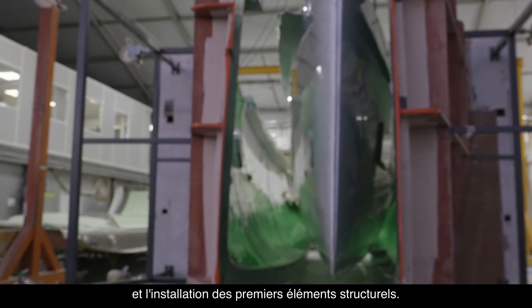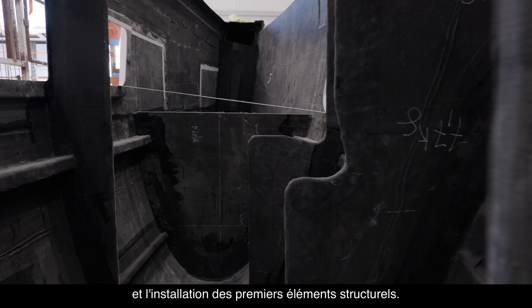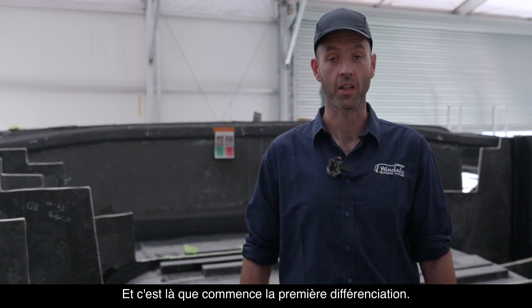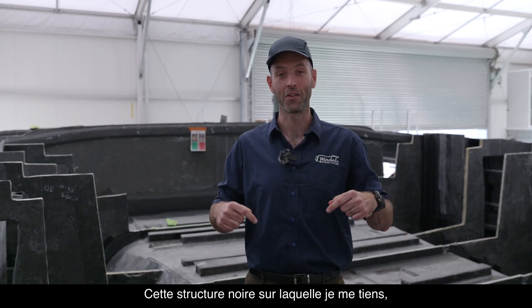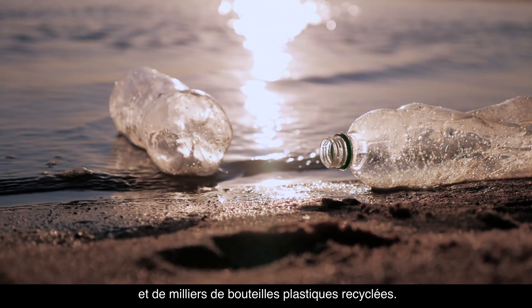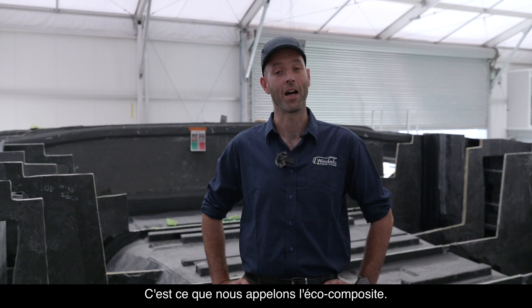The life of every Windelo starts here, with the infusion of the hull and the installation of the first structural element. And it's right here that the first differentiation begins. This black structure I'm standing on is made of basalt fiber and thousands of recycled plastic bottles. That's what we call our eco-composites.